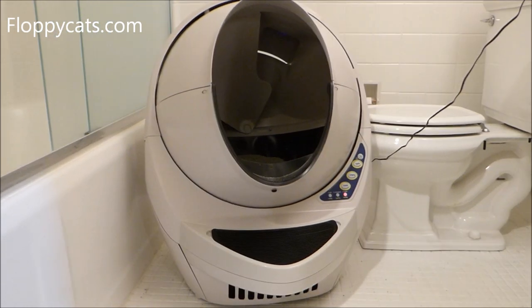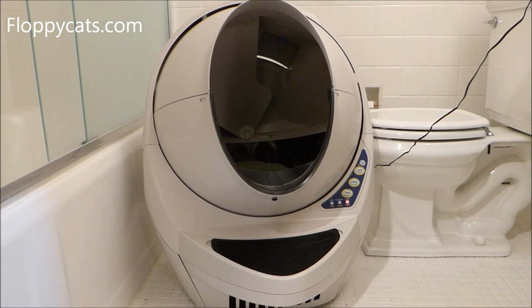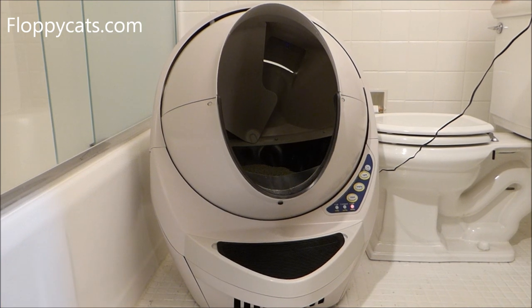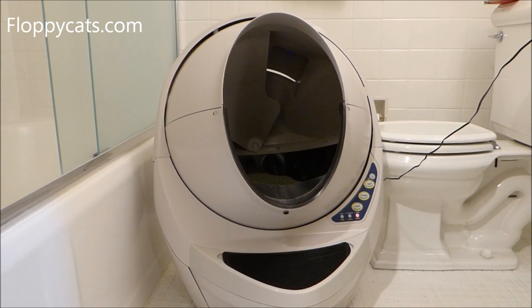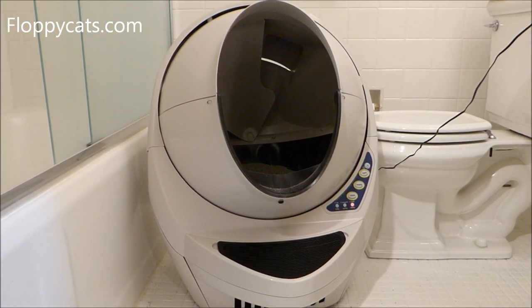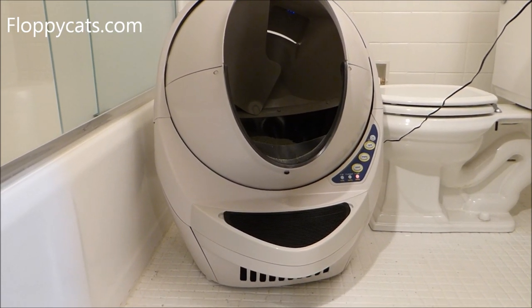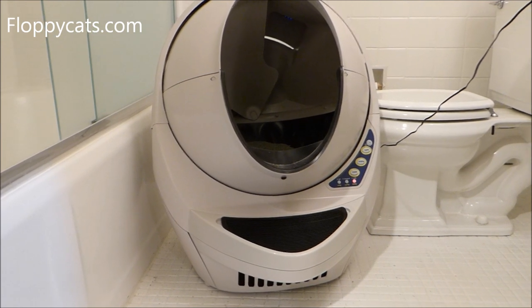The cats really had no problem using it. For two days I left it unplugged, put their litter from their old litter box in there, and just let them use it like any other litter box. They've never had a hooded litter box, so that was maybe different for them. Once they had started using it regularly, then I plugged it in and cycled it. It doesn't make a lot of noise, but it did wake me up in the middle of the night once because I wasn't used to the sound. If you're sensitive to sounds, you might want to place it somewhere it's not going to wake you up.